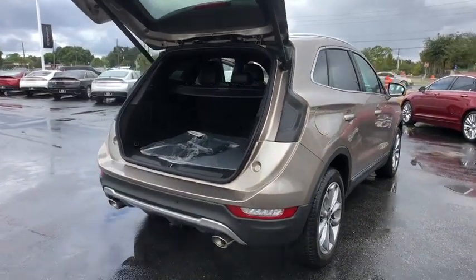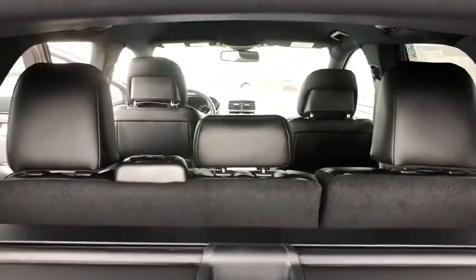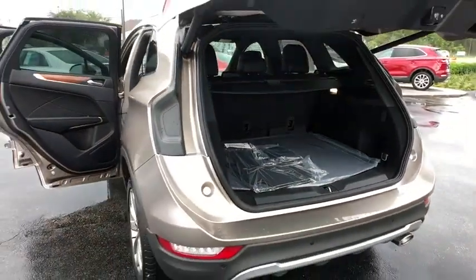Power passenger seat, traction control, remote engine start, steering wheel audio controls, keyless entry, power lift gate, stability control, anti-lock braking system, backup camera, Bluetooth.